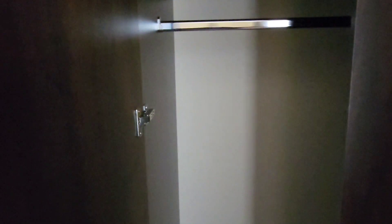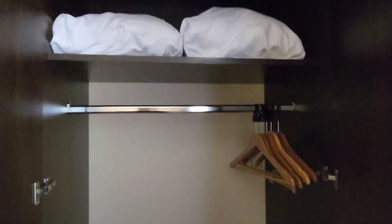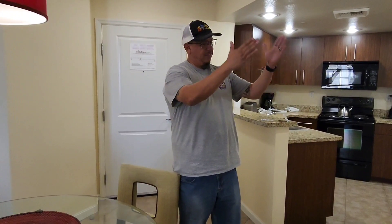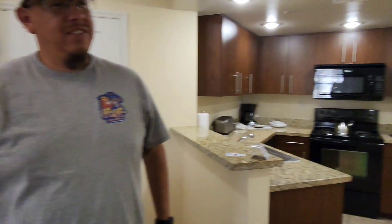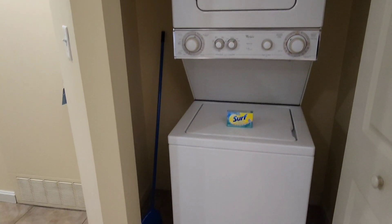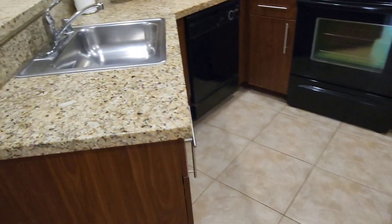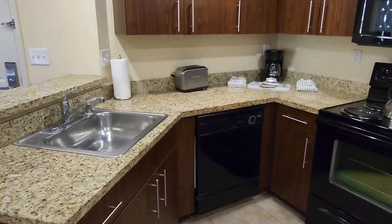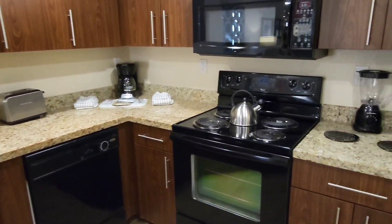Let's check out the closet — we've got hangers and some extra pillows. And what do we have, Kiko? A washer and dryer! Your favorite. Awesome. So like I mentioned, we do have a full kitchen: toaster, coffee pot, even a blender.